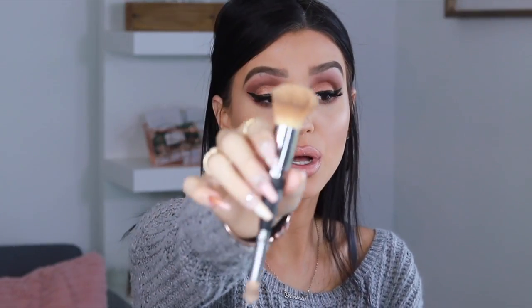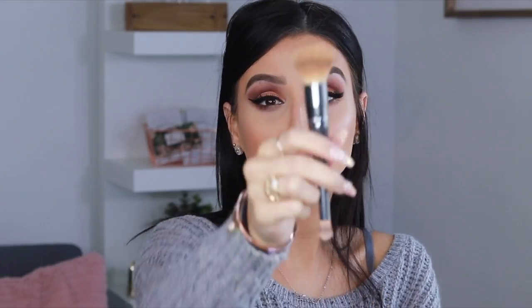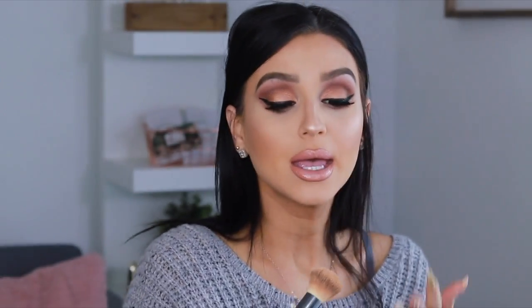I'm a true believer in the beauty blender and use it non-stop, but lately I've been giving the IT Cosmetics dual fiber brush a try as well. The way it sets my foundation — especially with the NYX Can't Stop Won't Stop foundation — is incredible. I just use the top part of the brush. IT Cosmetics brushes are a little pricey, but the quality is really good.